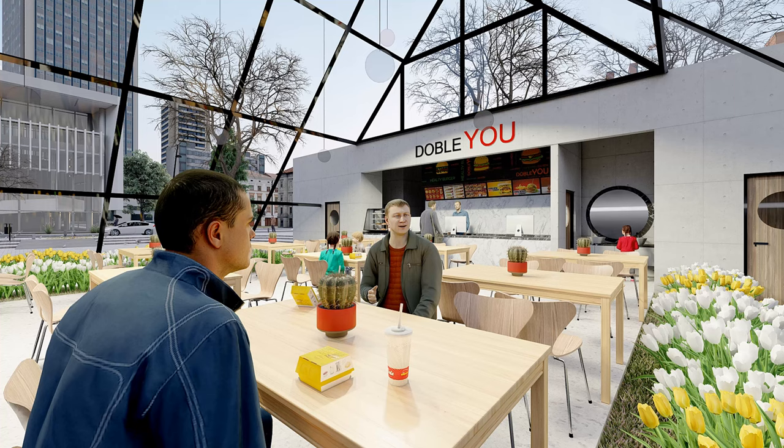Hi, welcome to my channel. In this video I make a medium burger interior shop design.